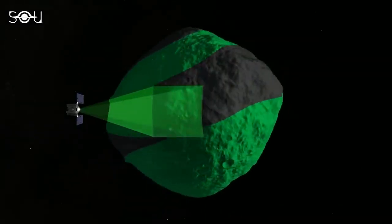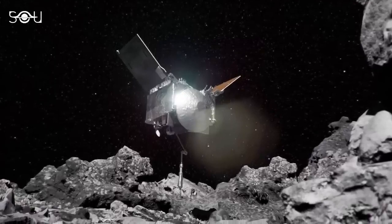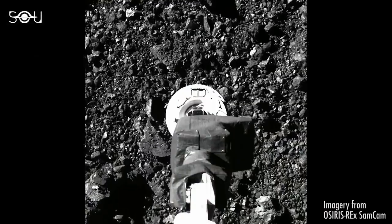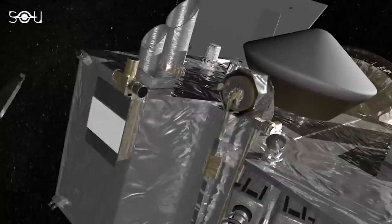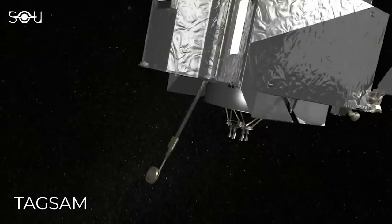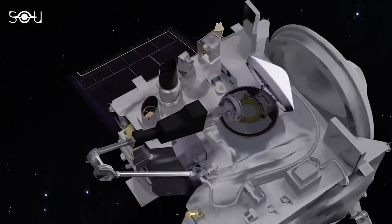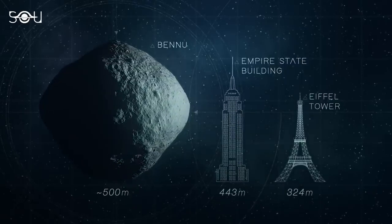The most thrilling phase of the OSIRIS-REx mission was the sample collection event, which occurred on 20th October 2020. The spacecraft used its Touch-and-Go Sample Acquisition Mechanism, or TAGSAM, which briefly touched the surface to collect the sample. TAGSAM is a robotic arm attached to the spacecraft's main body that collects a sample from the asteroid. Since Bennu is a small asteroid with just half a kilometer diameter, the arm had to collect the sample in almost zero gravity.